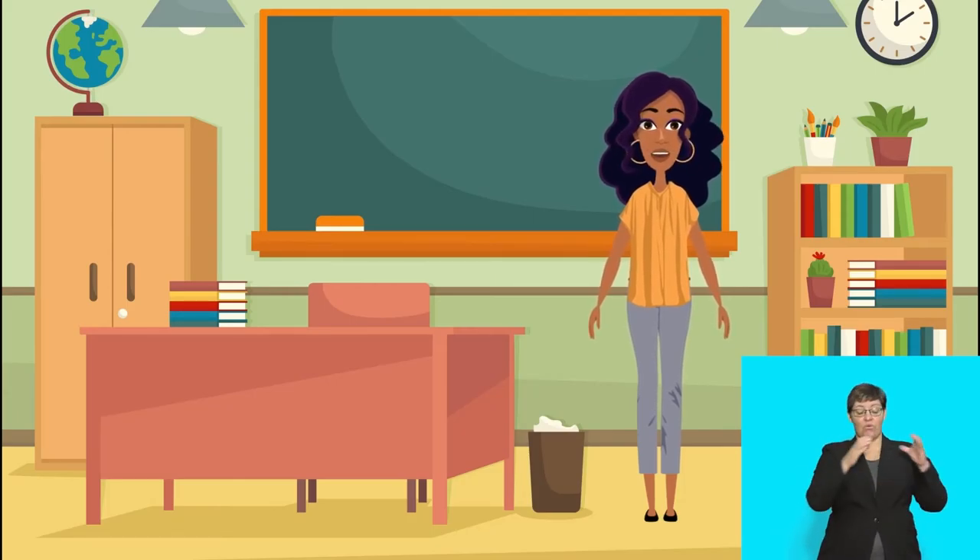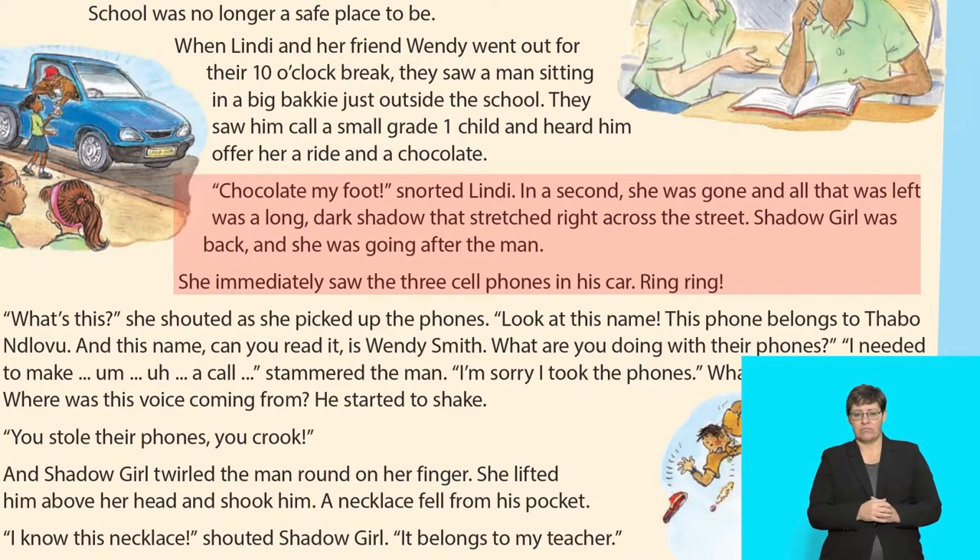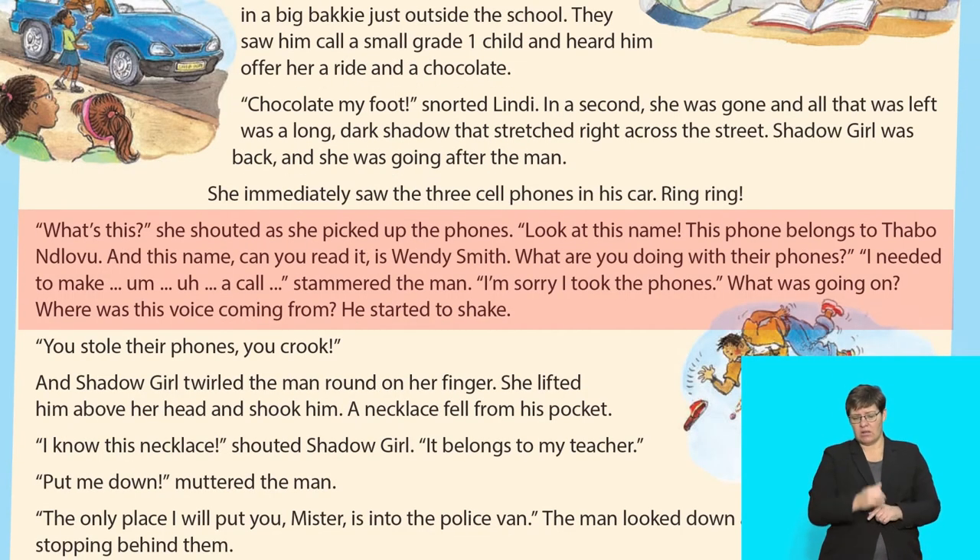Group 2 will now read up to where the man started to shake. 'Chocolate my foot!' snorted Lindy. In a second, she was gone and all that was left was a long dark shadow that stretched right across the street. Shadow Girl was back and she was going after the man. She immediately saw three cell phones in his car. Ring, ring! 'What's this?' she shouted as she picked up the phones. 'Look at this name.'